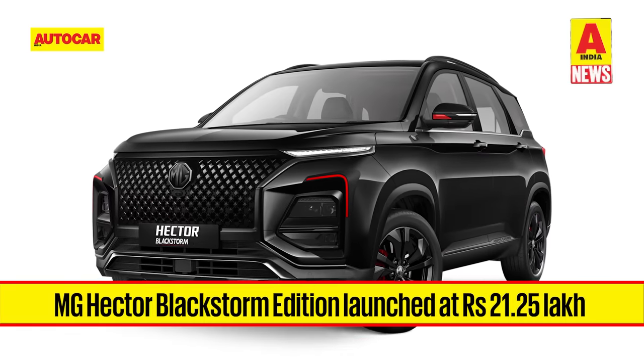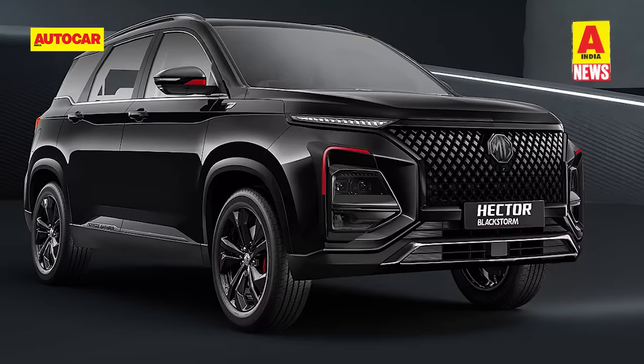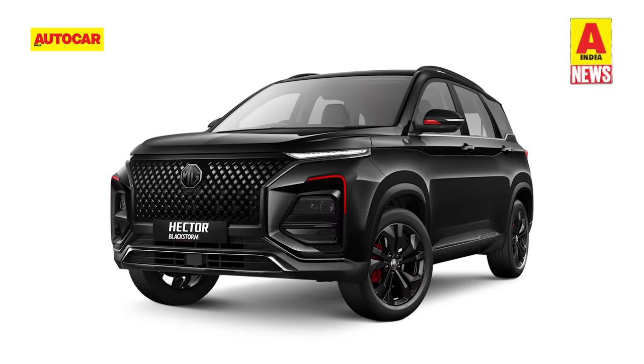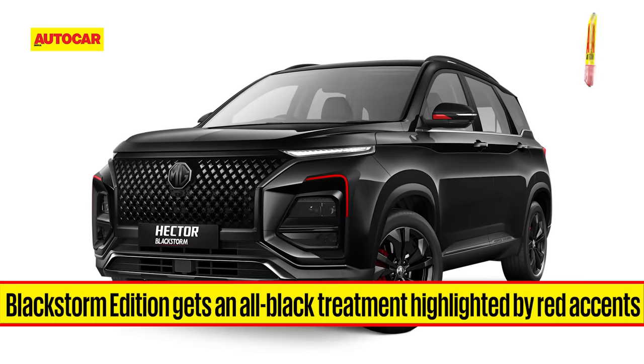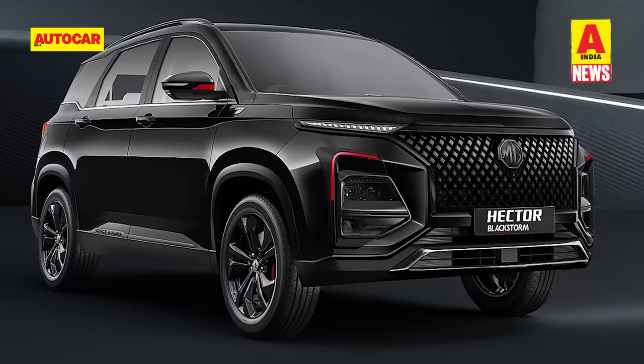MG Motor India has launched a new Hector Blackstorm Edition with introductory prices ranging from Rs. 21.25 lakhs for the petrol CVT variant going up to Rs. 22.76 lakhs for the diesel manual 6-seater variant. The Hector Blackstorm Edition costs Rs. 25,000 more than the Sharp Pro trim it is based on. Like its Blackstorm Edition siblings, the Hector Blackstorm comes finished in the starry black exterior colour shade and swaps the chrome details with a gunmetal finish.